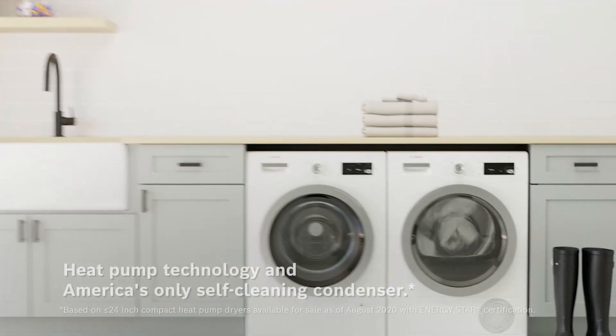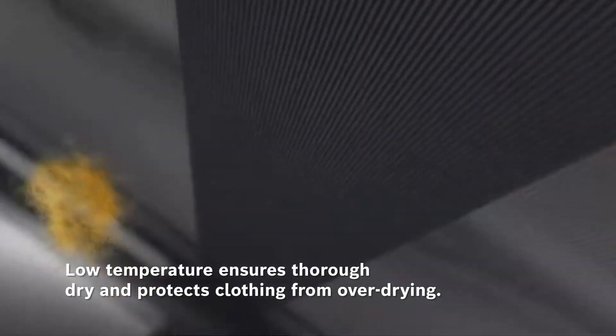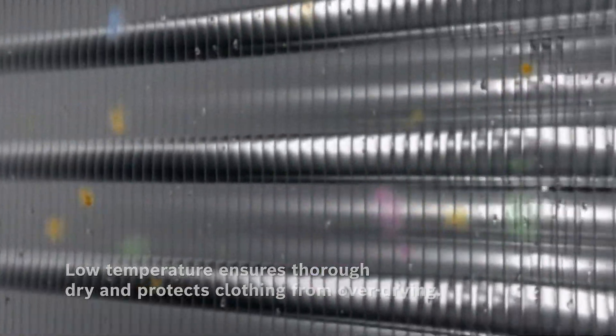The 500-series dryer from Bosch comes equipped with heat pump technology and a self-cleaning condenser. Heat pump technology keeps drum temperatures low for a thorough dry that protects even your delicate garments.